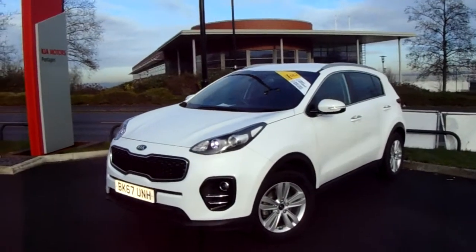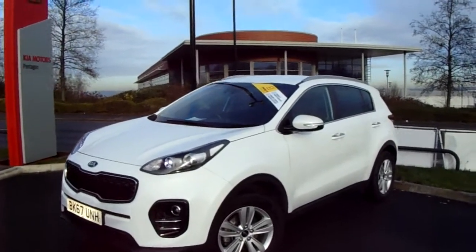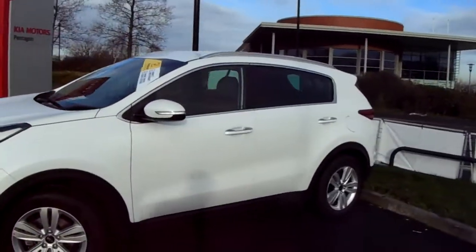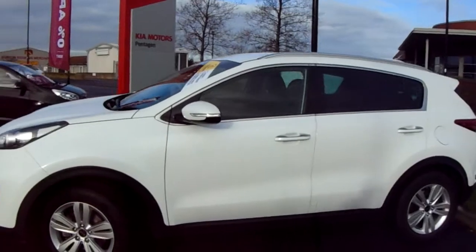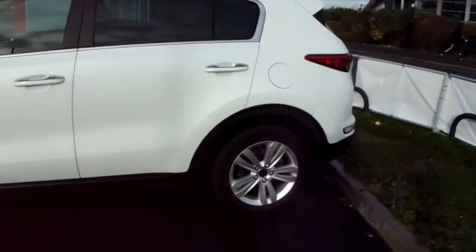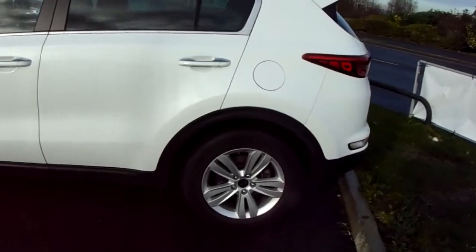I'll take you on a quick walk around the car now and show you some of the features of this Kia Sportage. You can see the car is finished in white, and you have your 18 inch alloy wheels on the car as you can see just here.